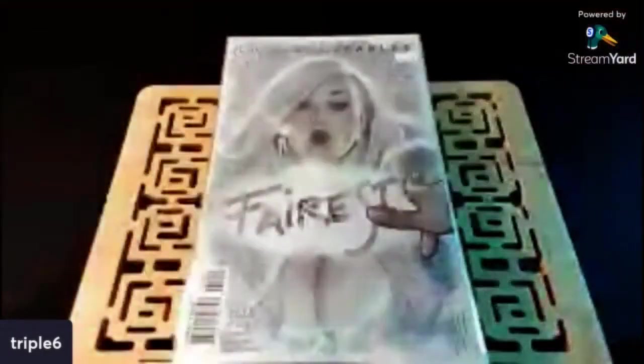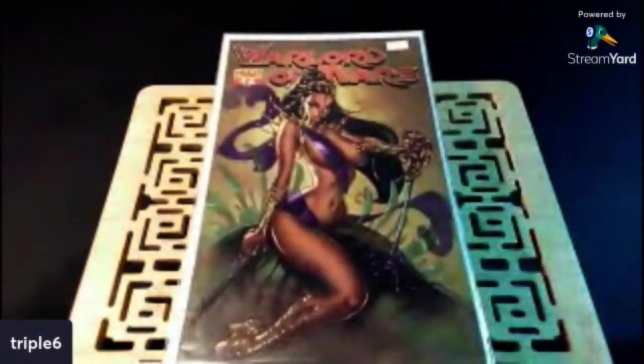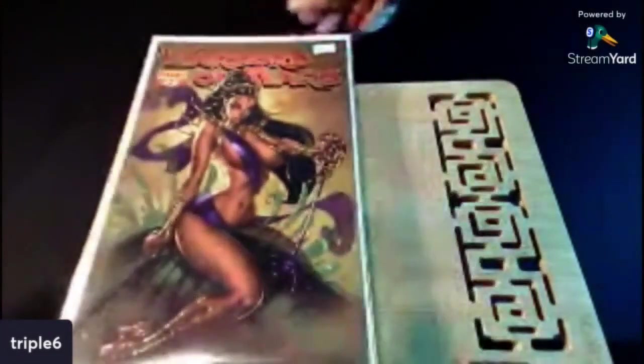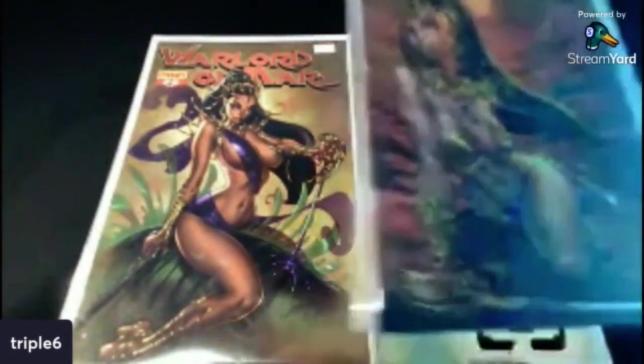I found Warlord of Mars number two — J. Scott Campbell. Nice. It doesn't go for a lot, but just to be able to find that in the wild — I've never seen it. Speaking of awesome, I also found number three. J. Scott Campbell, Warlord of Mars number three. Just beautiful, man. It's nice when you find stuff like this you've never seen before in the wild. Get out there, do your work — stuff's just waiting on you.